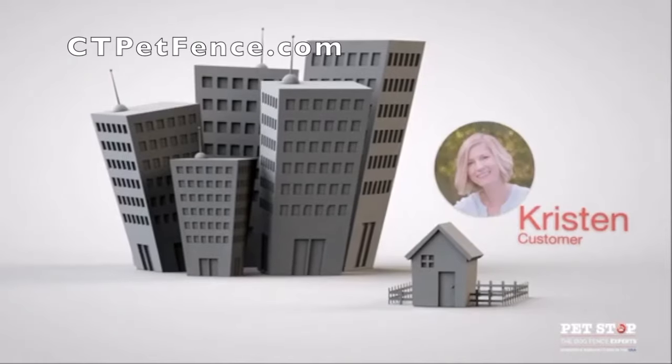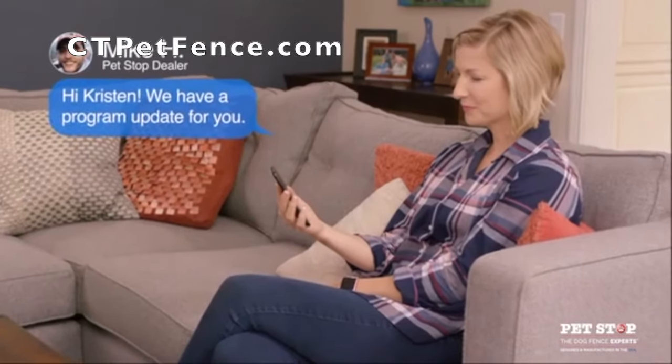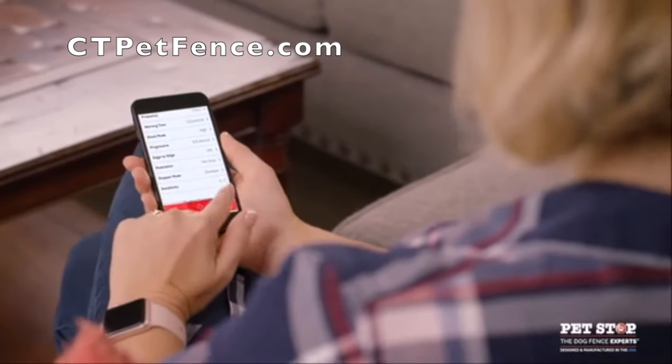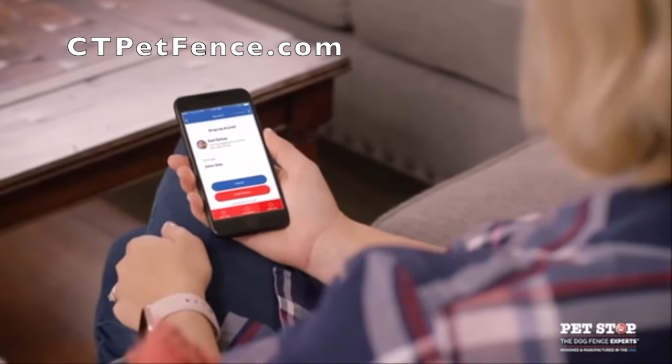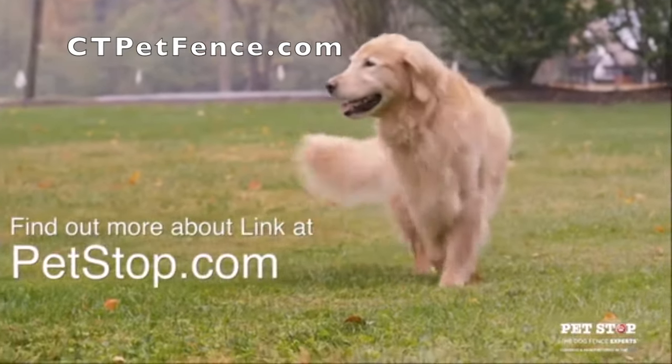Link also shares real-time information with you and your PetStop dealer, connecting you and allowing for easy communication right inside the service icon. To learn more about all of the features in the Link app, visit PetStop.com.